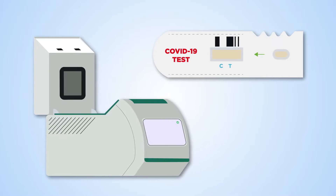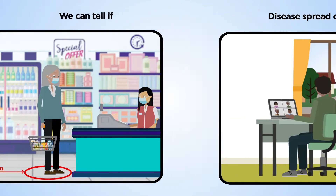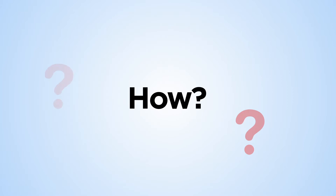Diagnostic testing is crucial to defeating the COVID-19 pandemic. Effective tests mean that patients can be treated correctly, disease spread can be stopped, we can tell if public health interventions are working, and vaccines and treatments can be developed. How?